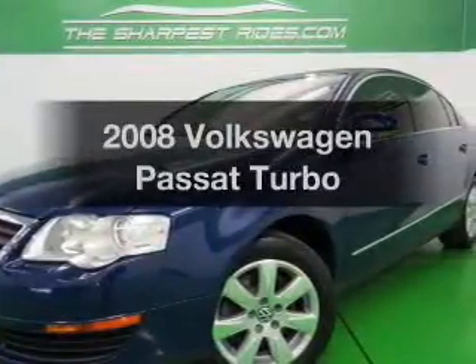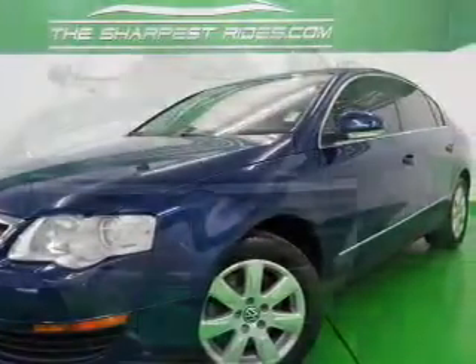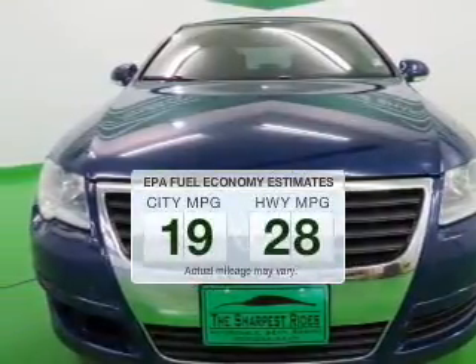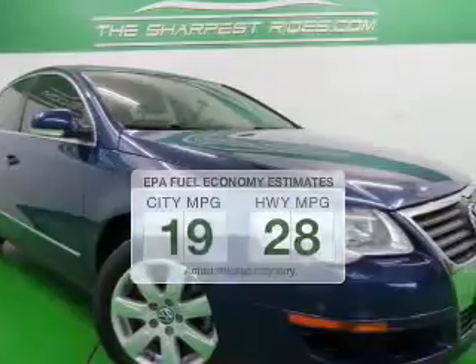Introducing the 2008 Volkswagen Passat. This is the set of wheels you've been looking for. Low emissions and the good fuel economy offered in this vehicle are important to you and to the environment.